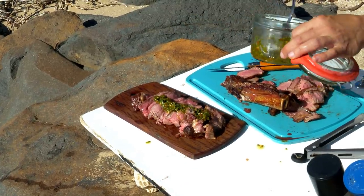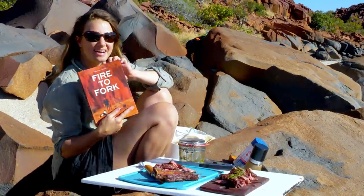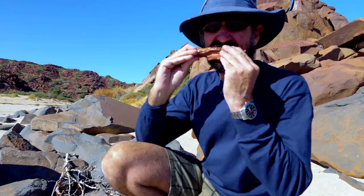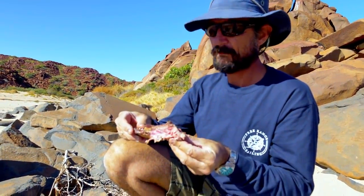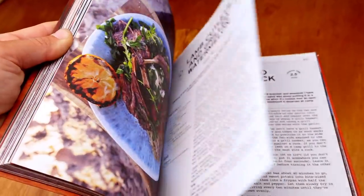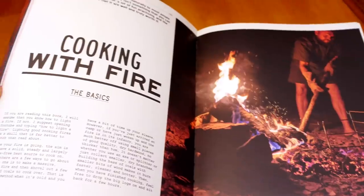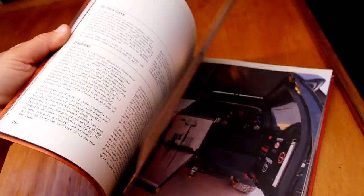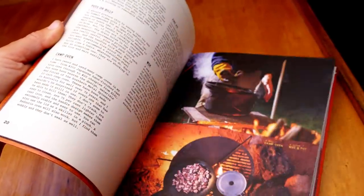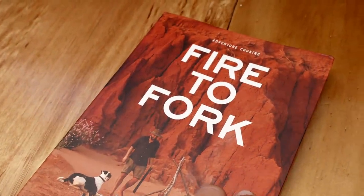Whilst we ate the first ribeye steak au natural, we topped the second with Harry's delicious chimichurri sauce. Thanks to Harry for putting out this book and teaching us how to cook a steak by the fire. Not only does Fire to Fork teach you how to cook the best steak over the fire, it's also filled with over 50 delicious recipes and invaluable tips on campfire cooking. We've teamed up with Harry's publisher to promote the book because we think it's an excellent resource for any bush cook. To find out more or grab a copy of your own, you can head to the description of this video where I've provided a link.